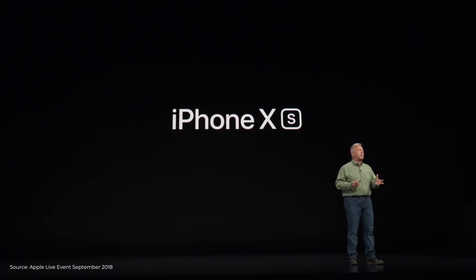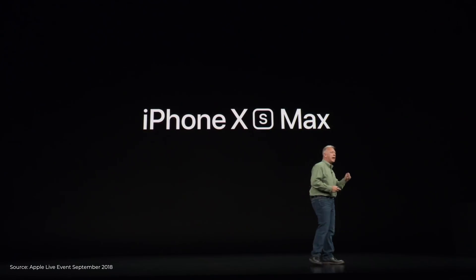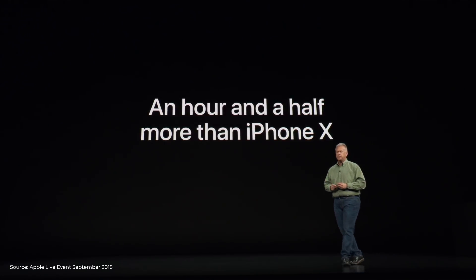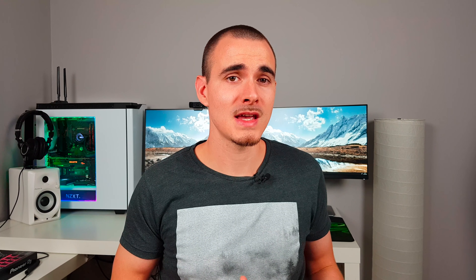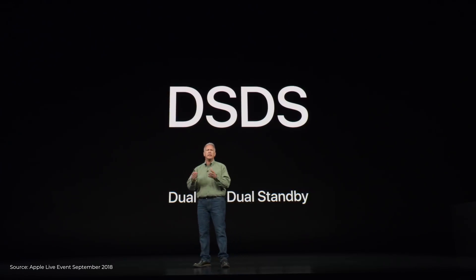What Apple promised is that the new iPhone XS will offer 30 minutes more battery life compared to last year's iPhone X, while the iPhone XS Max should deliver one and a half hours more battery life compared to last year's iPhone X. This year the iPhone X lineup also comes with IP68 water resistance, and for the first time in Apple's history, the new iPhone lineup supports dual SIM capability.